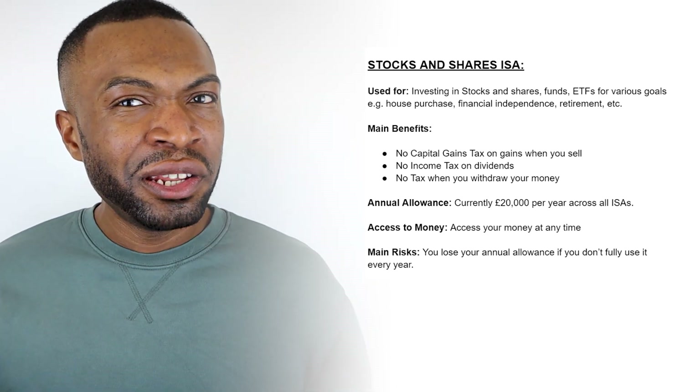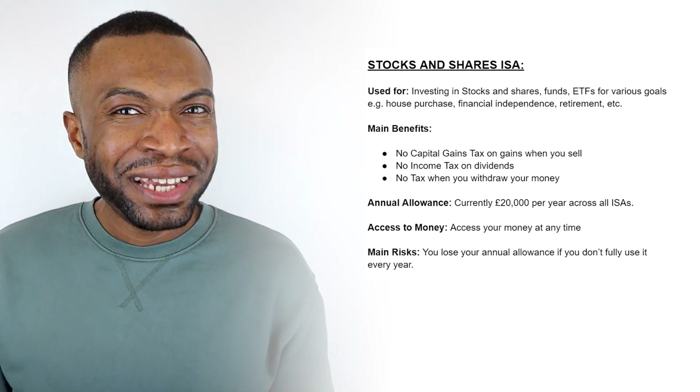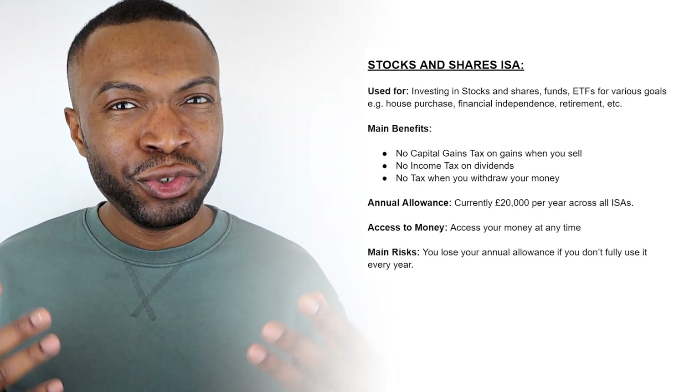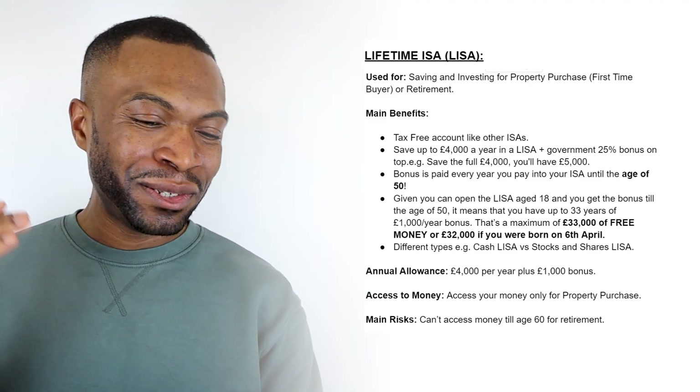You have access to your money whenever you want with a stocks and shares ISA — this is a very important point when looking at the order of investing in part two. Additionally, you do not pay any tax on withdrawals, which is what makes the ISA such an attractive place to invest. The main risk is that if you don't use your allowance in a particular year, you lose it, so it pays to max out your ISA as much as you can.